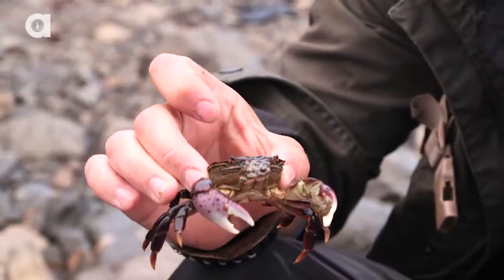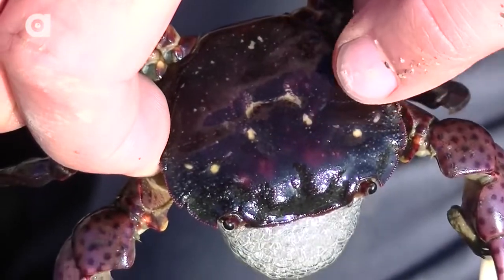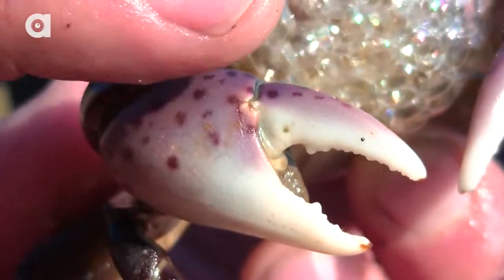Now, the reason that they are called the purple shore crab — as you can see — he's very purple in coloration. The carapace, which is the top of the crab, is purple. And then the claws up front have a very distinct light violet color with darker purple spots.